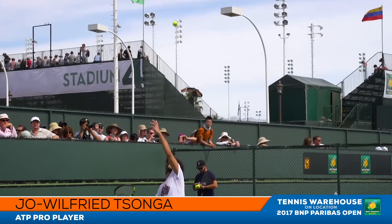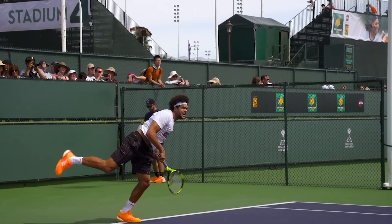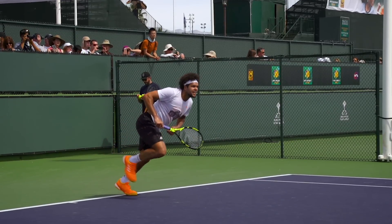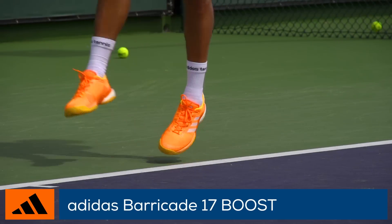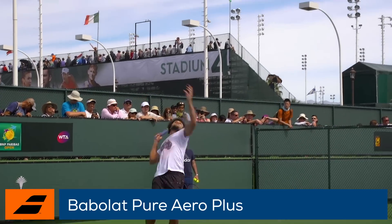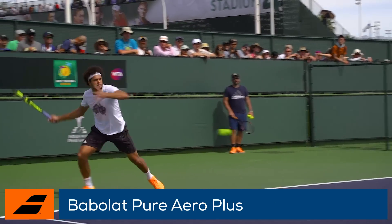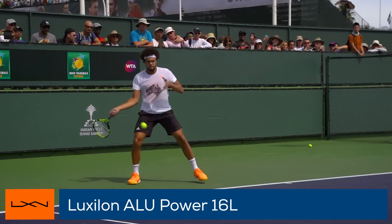Another really exciting player to watch is Jo-Wilfried Tsonga, also from France. He's an Adidas-sponsored player and plays in the ultra-durable and stable Adidas Barricade 2017 Boost — one of my personal favorite shoes. For rackets, he endorses the Babolat Pure Aero Plus and likes to string his rackets up with Luxilon Alu Power 16L.